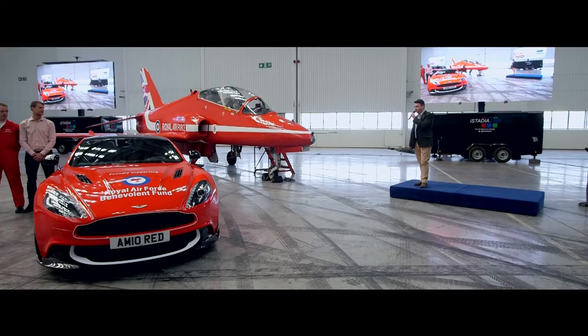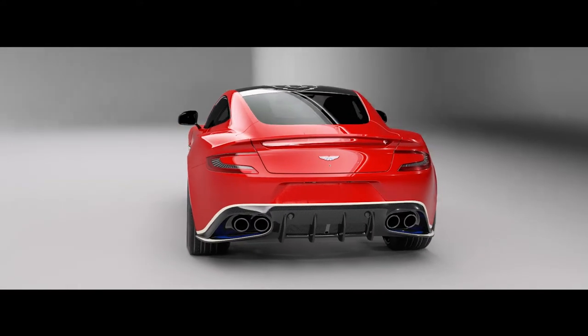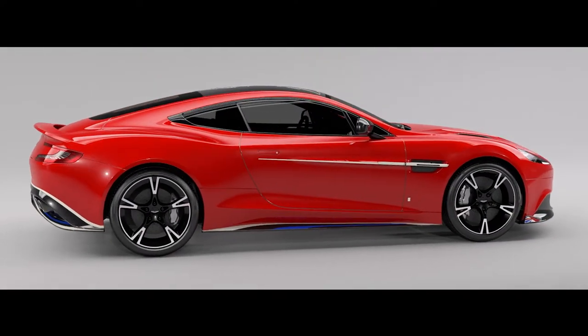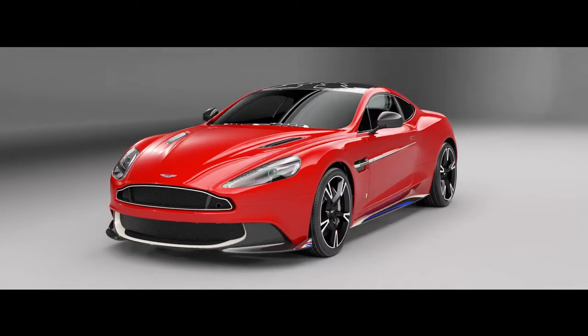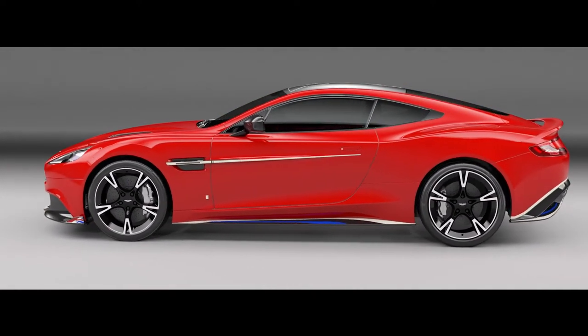We also have some other clever details such as the ejection seat detonator cord, which is in the canopy of the aircraft, lacquered into the carbon fibre roof on the car. We will even have a photograph printed on the leather headlining that will make you feel like you are sitting in a Red Arrows jet. It's going to be going to most of the major air and car shows during the summer season to promote the competition to win Red 10. The final product will be a highly detailed bespoke car that is a true tribute to the Red Arrows team.